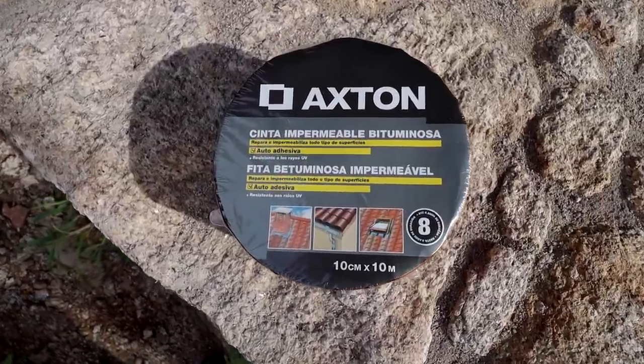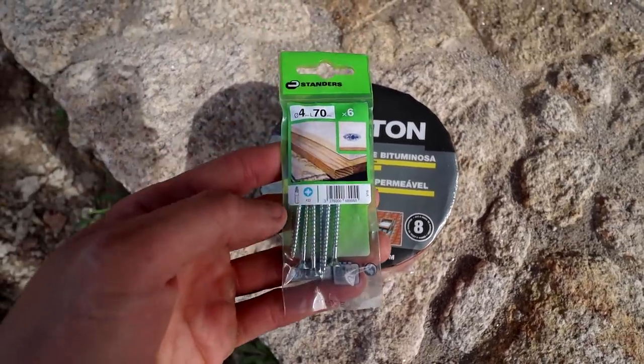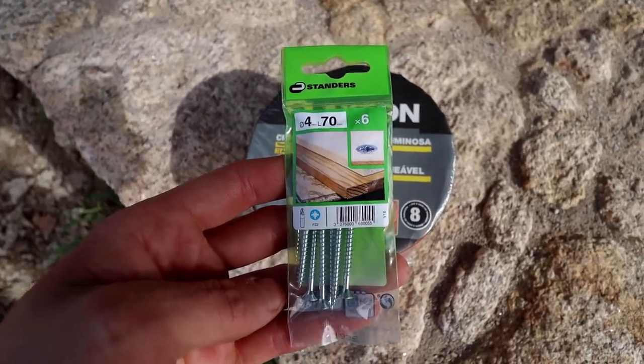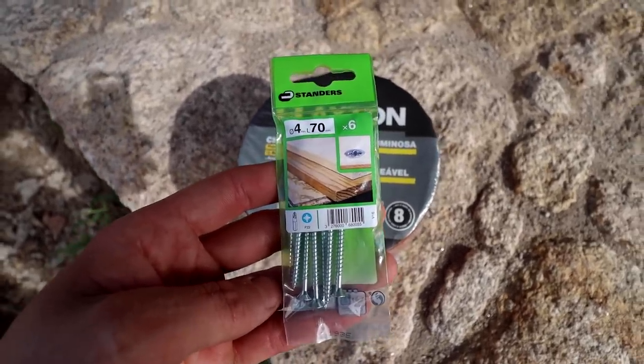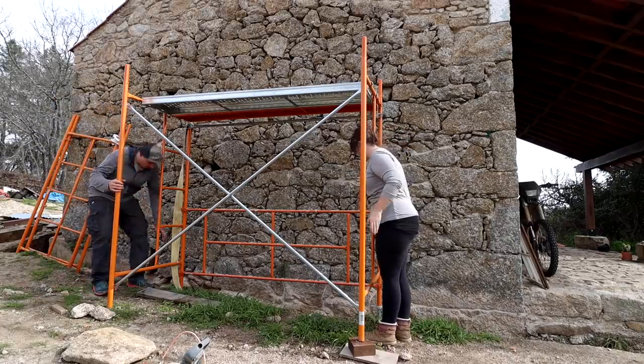Now that the compost heap is completely finished we can move on to the roof. We've just got one last remaining tile to go up there — the ridge tile. I had to go to the city the day before yesterday to pick up supplies: some sealant tape used for roofs in the right colour, and some 4x70 screws — I just need one but ran out from the previous job. This should help me complete the roof.